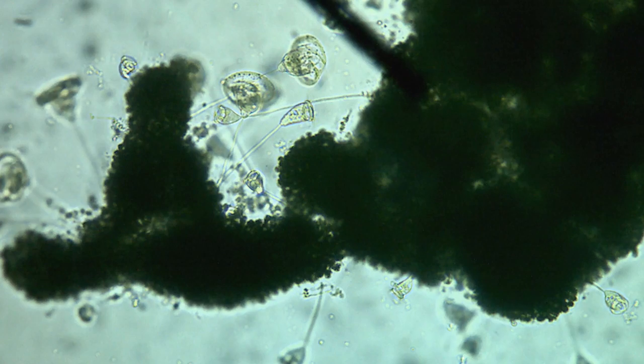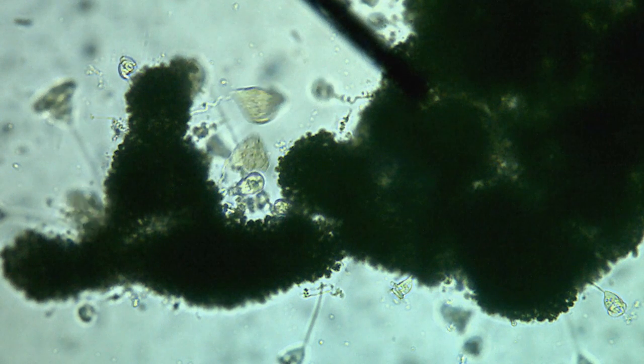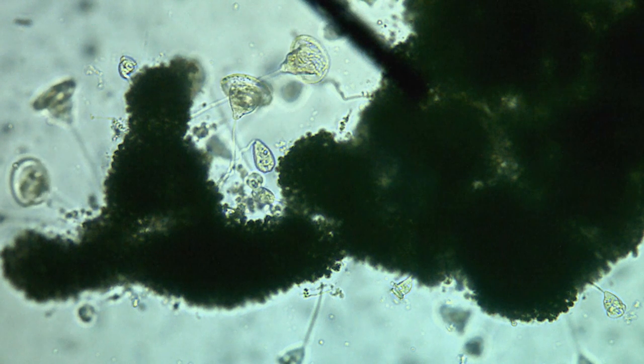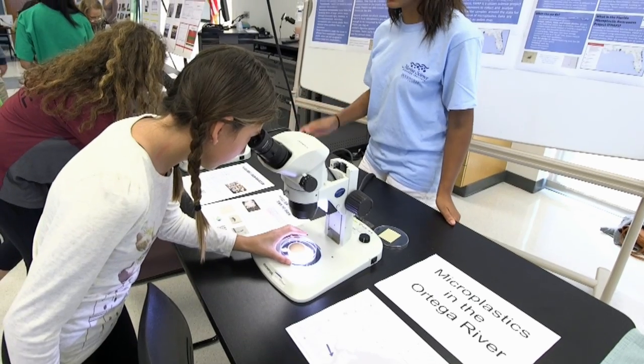This young scientist gets an up-close look under the microscope. Here we have a sample from the Ortega River — we took a liter of water and filtered it, and we found 39 microplastics in this small sample.